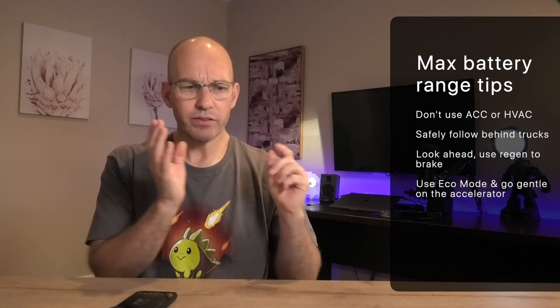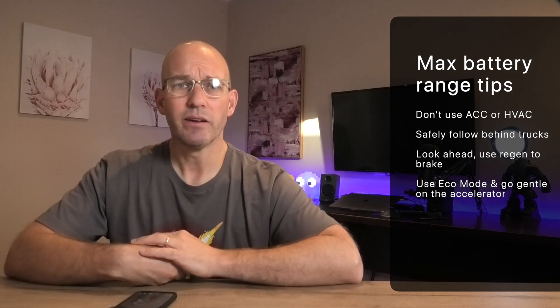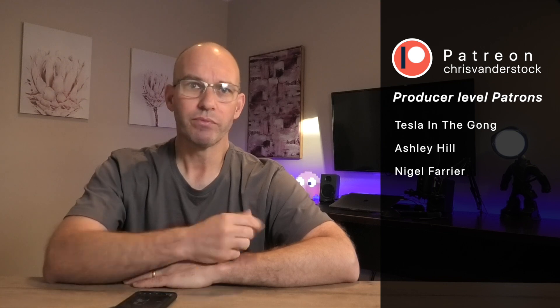Top tips: don't use the ACC, don't use the HVAC, think about drafting behind cars, let regen do its job, use eco mode, be gentle on the accelerator — and you will absolutely get 263 kilometers out of this car on a highway drive, which is mighty impressive. Some very surprising results. If you've enjoyed it, consider subscribing — it really helps the channel. Join us on Patreon for early access, news, and polls. Be good, be great.